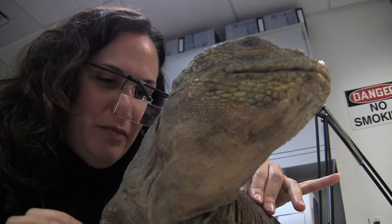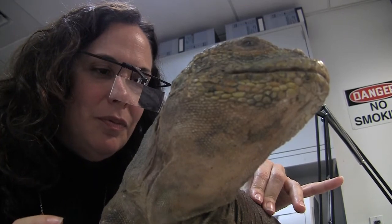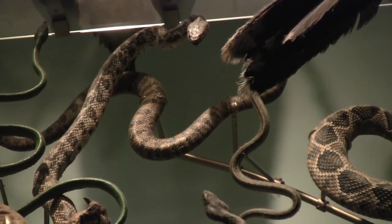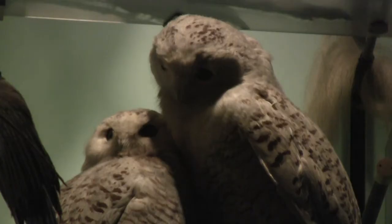Her recommendations are then passed on to individual departments for the actual conservation work. With a lot of the research collections, it's less about what the specimen looks like. For example, if you have a lizard and the tail's broken off, it doesn't really matter to the researcher as long as you have the tail — so treating it doesn't really make sense.